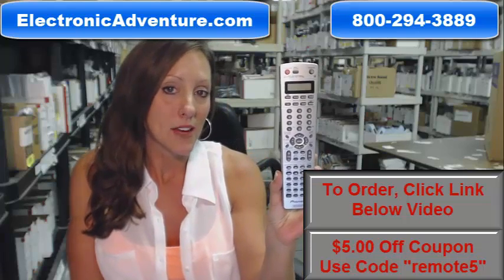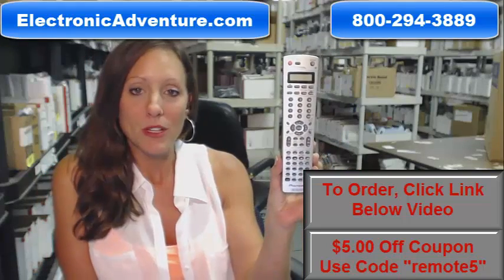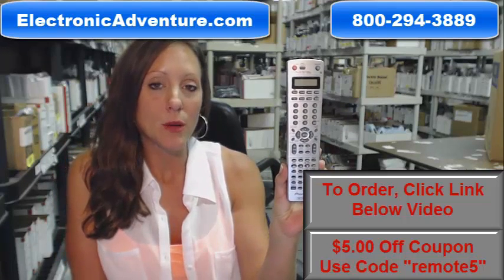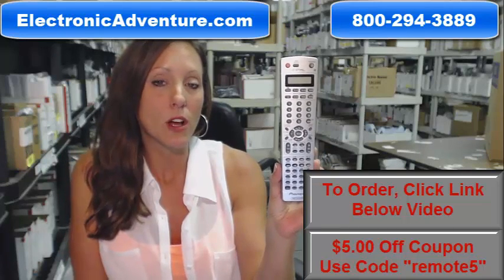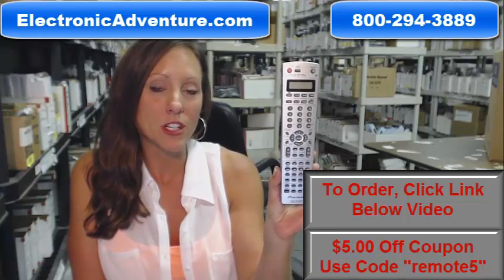We also want to save you some money today. If you are in the market and ready to purchase this pioneer remote control or any other remote control that we stock, you can save $5 off your order today. Click the link below and enter remote5couponcode at checkout, or you can always call us toll free and one of our operators will be standing by to assist you. Thank you for shopping ElectronicAdventure.com.